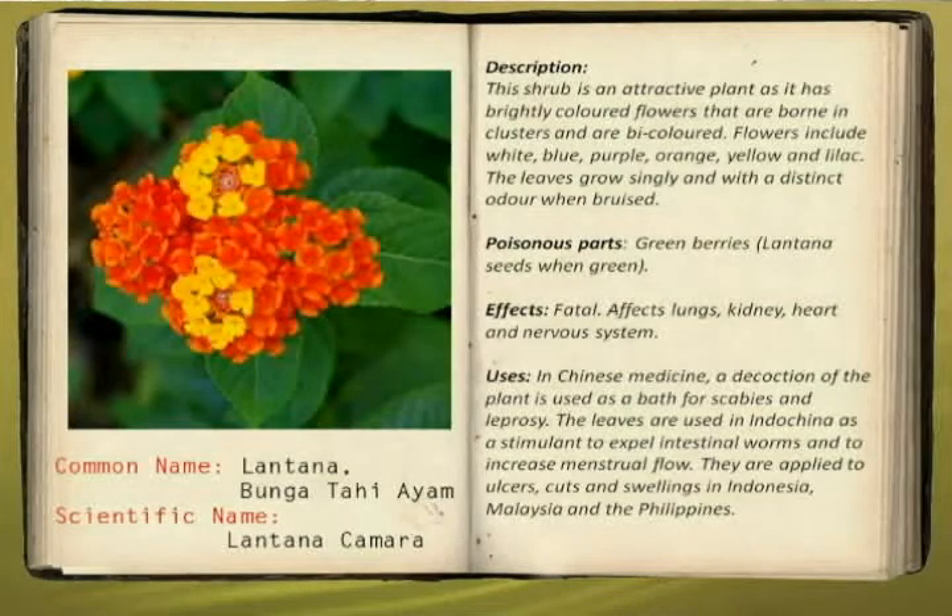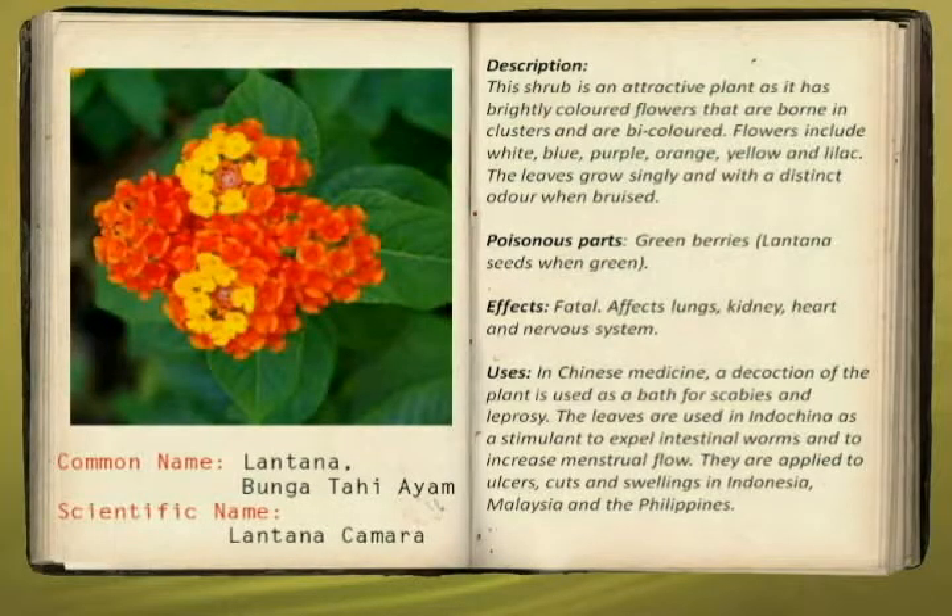This is one of the common plants we saw. Its scientific name is Lantana camara, or it is called in our dialect as Bahu-Bahu. This shrub is an attractive plant. It is brightly colored with flower clusters and it is bicolored. Its colors can be purple, orange, yellow, lilac, or even red. The leaves grow singly and it has a distinct odor when bruised.